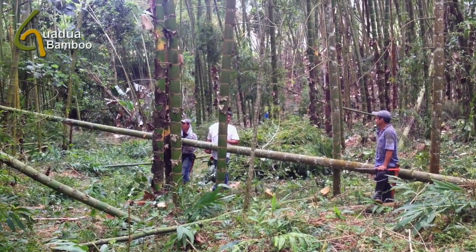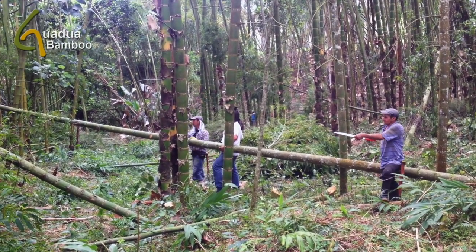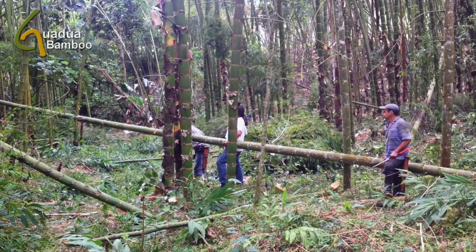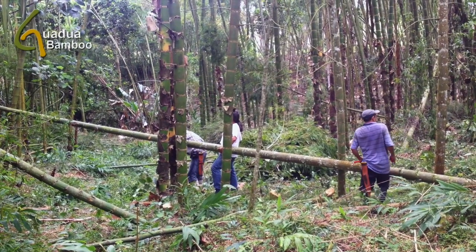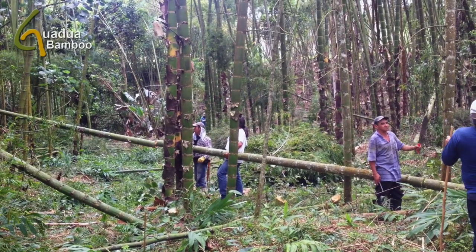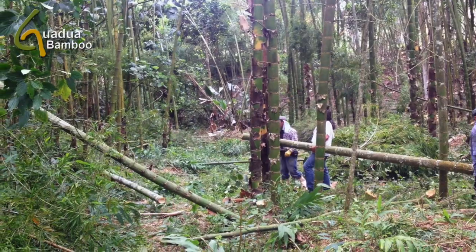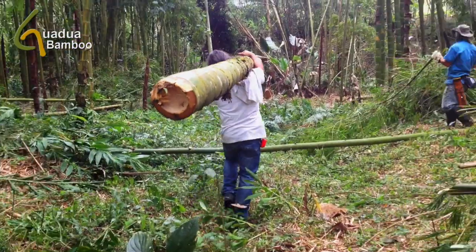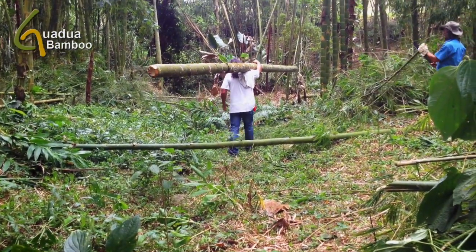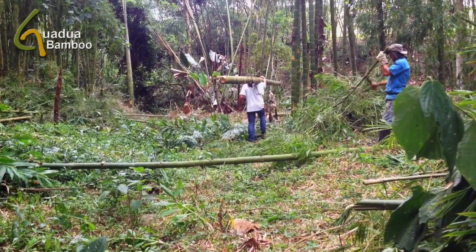The Guadua bamboo can grow taller than 25 meters or 80 feet, which means the stems have to be cut to size inside the plantation. Freshly cut Guadua poles of 6 meters or 20 feet long can easily weigh over 70 kilograms, which is 155 pounds.